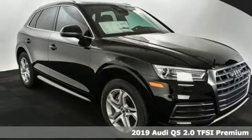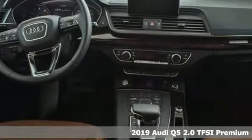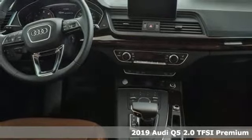It's a new 2019 Audi Q5. It looks sharp, drives smoothly and handles twists and turns with ease.